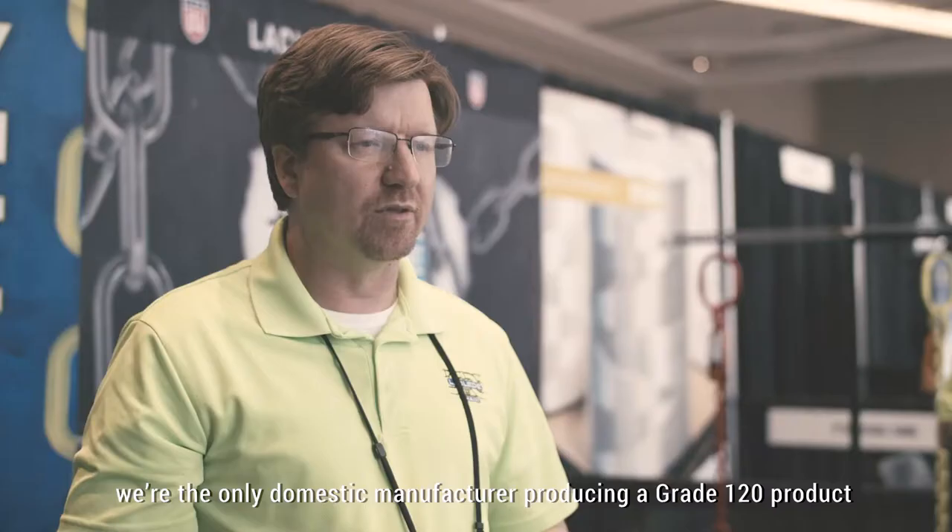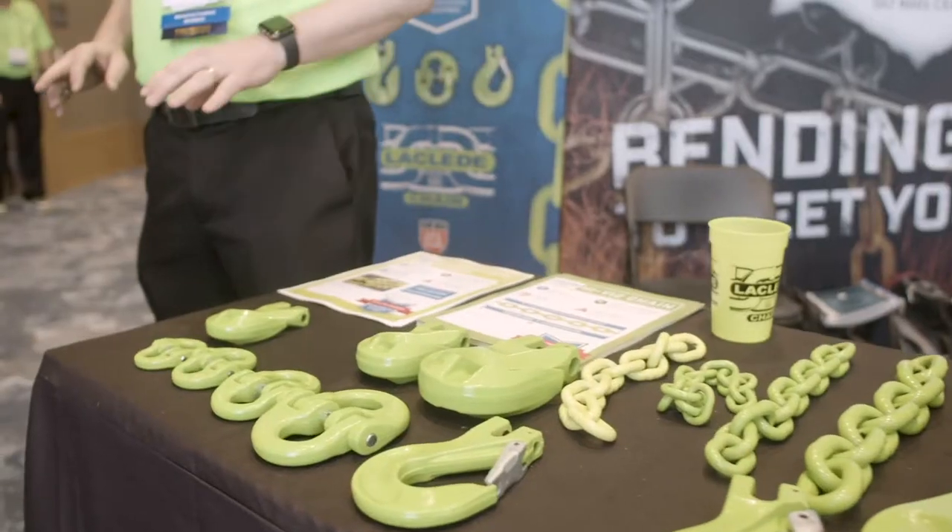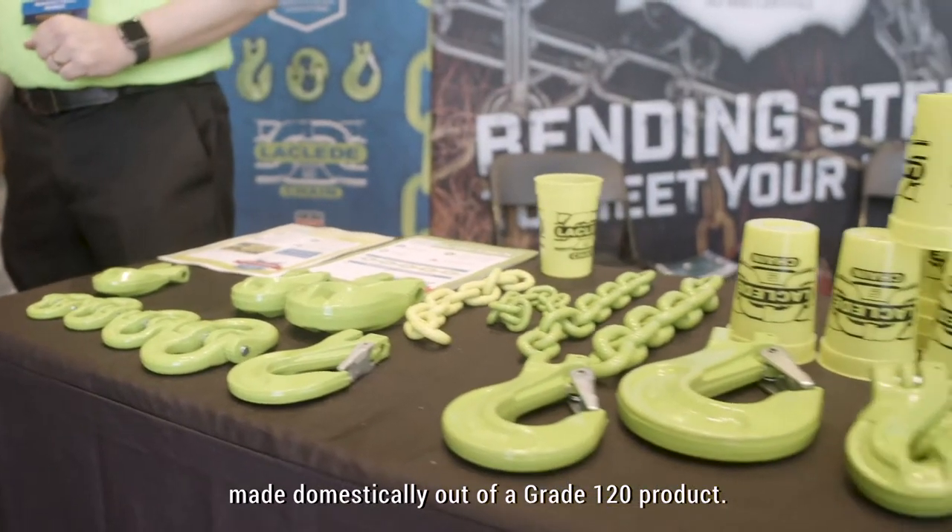This is all completely new. We're the only domestic manufacturer producing a grade 120 product. We have 100% now of a sling made domestically out of a grade 120 product.